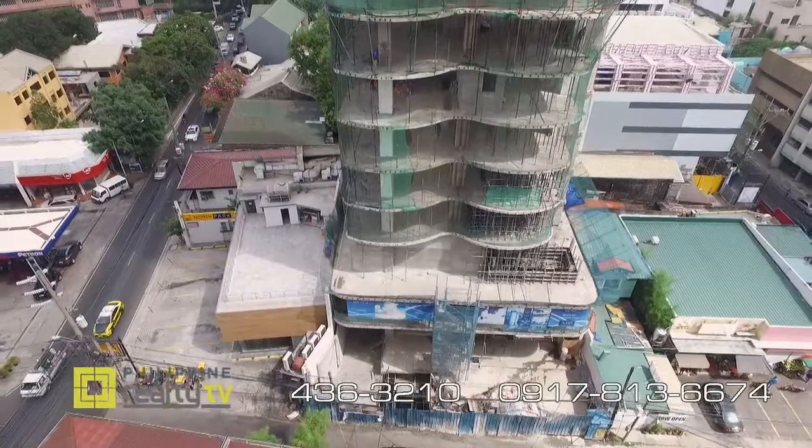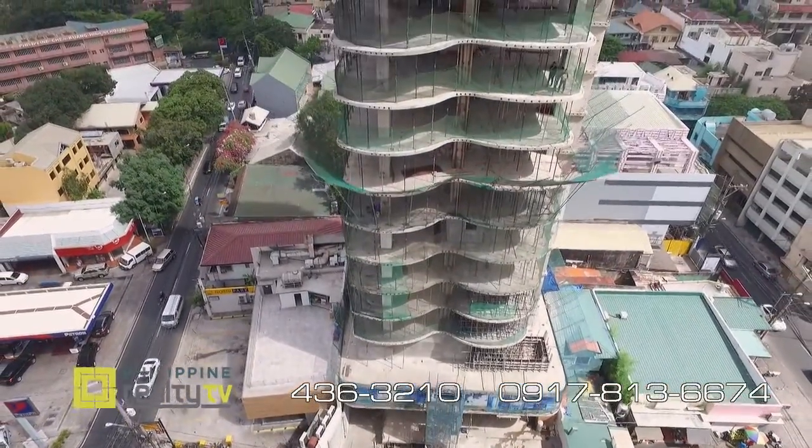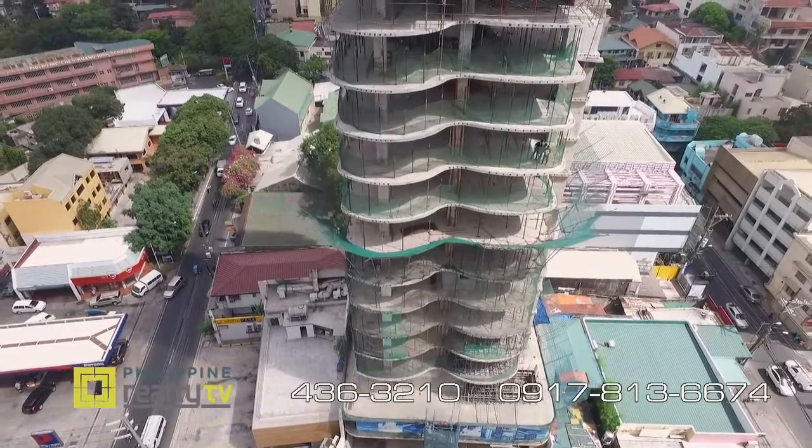It's a one-of-a-kind concept. The penthouse would have an event place and the view is quite amazing. For the third floor, we're building a spa club there.